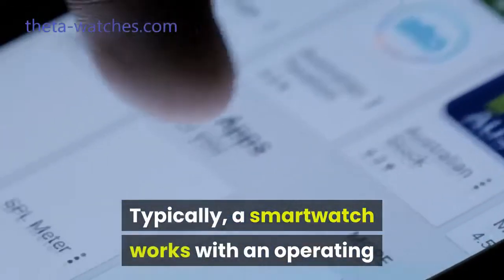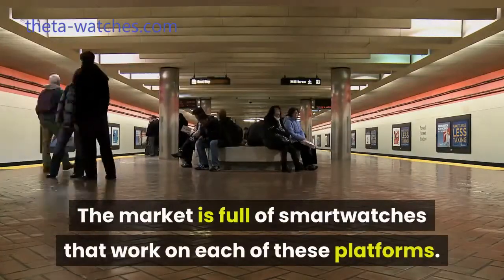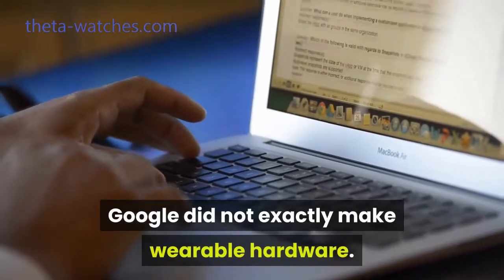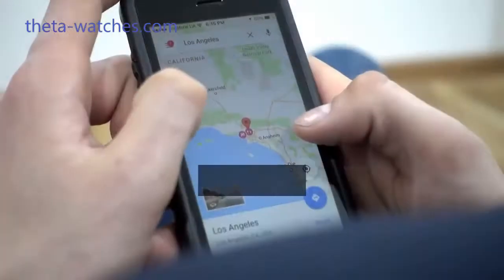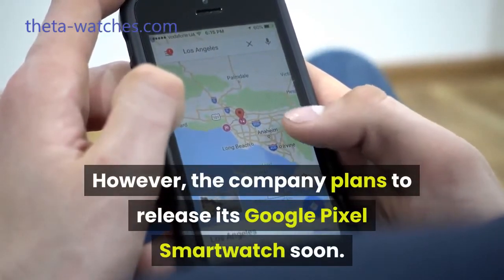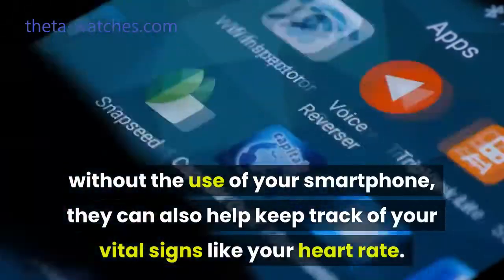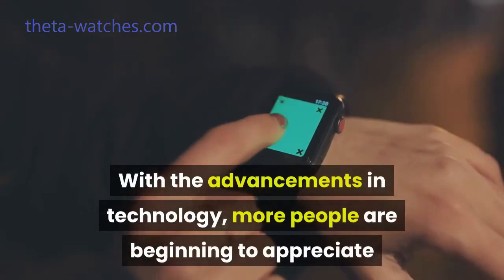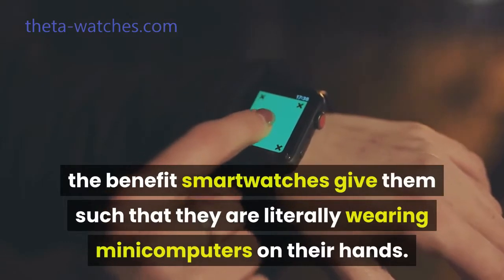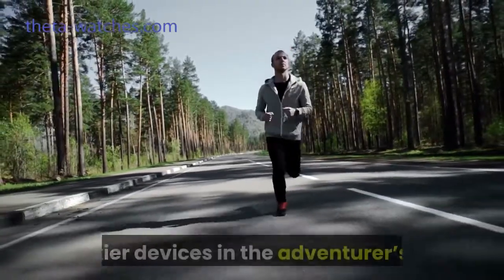Typically, a smartwatch works with an operating system which can either be Apple's iOS or an Android operating system. The market is full of smartwatches that work on each of these platforms. Worthy of note is the fact that, until recently, Google did not exactly make wearable hardware — it simply created the OS for other companies to build their hardware. However, the company plans to release its Google Pixel smartwatch soon. That said, smartwatches not only keep time and help you interact with your apps without the use of your smartphone, they can also help keep track of your vital signs like your heart rate. With advancements in technology, more people are beginning to appreciate the benefits smartwatches give them, such that they are literally wearing mini computers on their hands. Plus, for the outdoorsy ones, smartwatches are steadily displacing bulkier devices in the adventurer's kit.